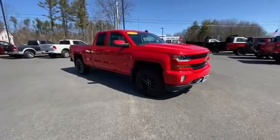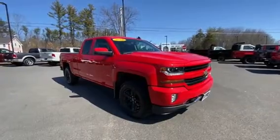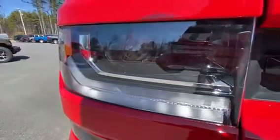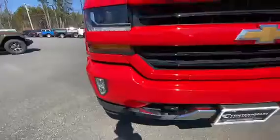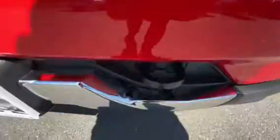Hey, it's Eric over at Contemporary Automotive with this 2019 Silverado Z71 we just took in. Lots of great options on this one. You've got the projector headlights with the LED housing, fog lights down there, the Z71 badge, and the front tow hooks.